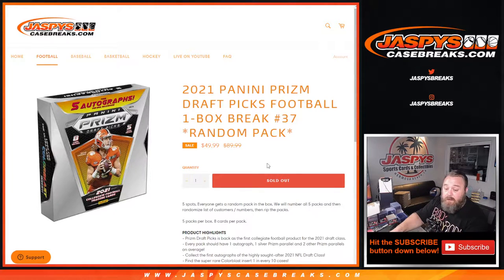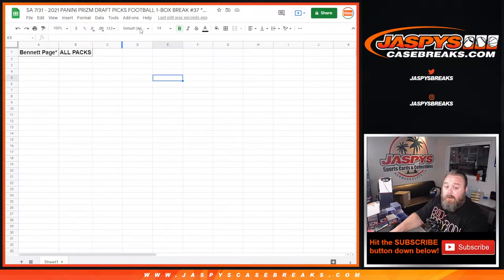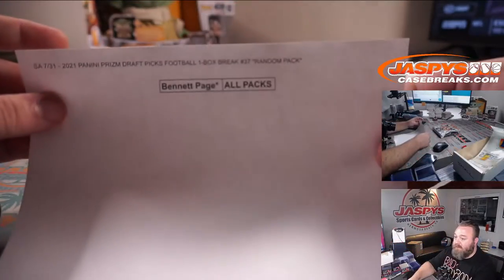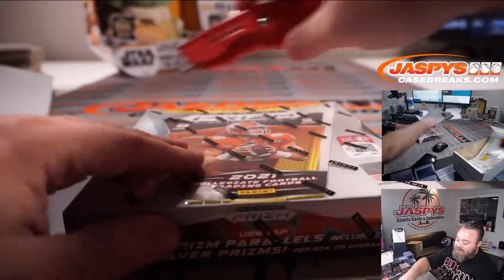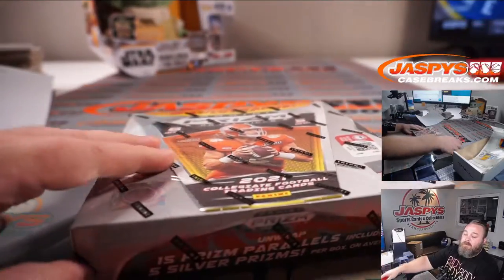Bennett bought all the packs, all the spots, so he gets them all — it's a personal box for him. No need to randomize, no need to do anything. Here is the final list. Obviously, thank you very much Bennett, and good luck.